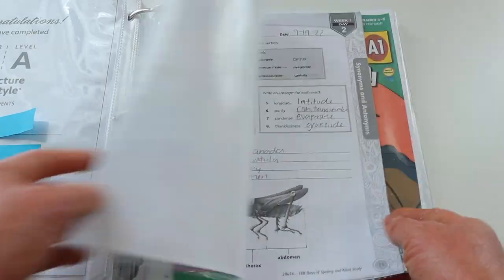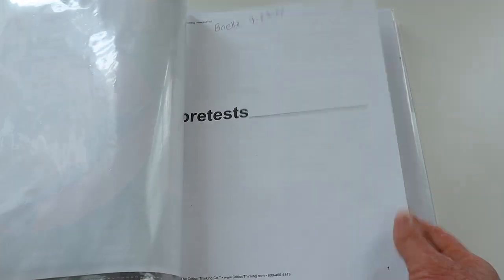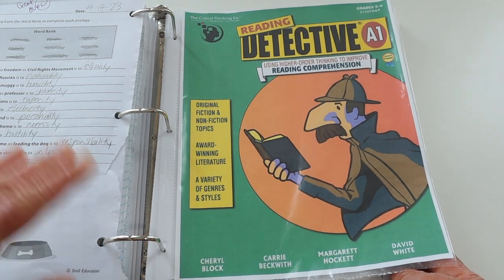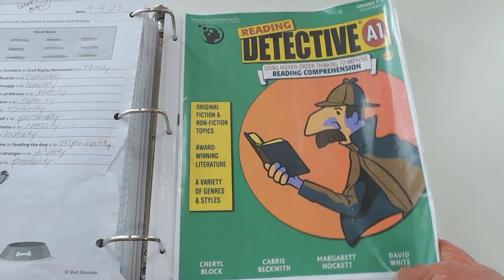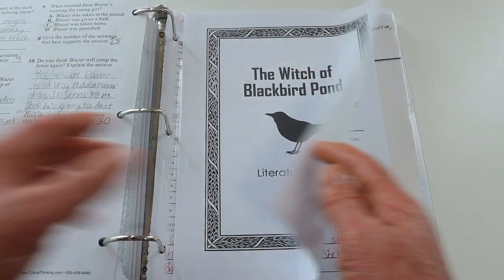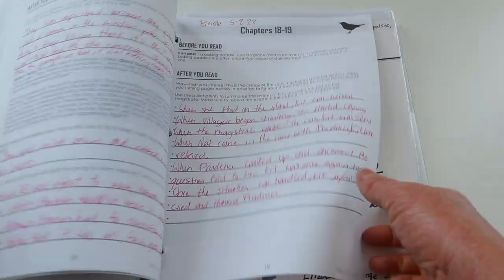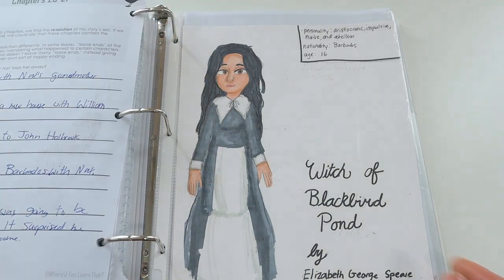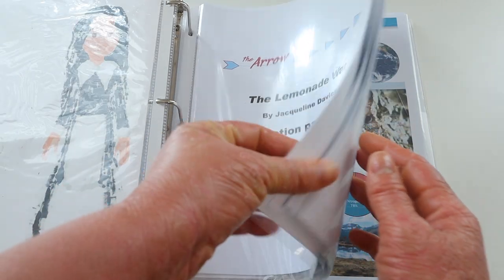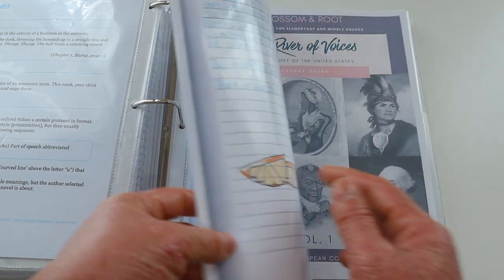I have spelling with copies and samples. I have Reading Detective — I just saved the pre-test since we're still working in that curriculum, and I'll separate out samples from this year and next year once we finish, since this book is coming along into sixth grade. I have our literature guide from The Witch of Blackbird Pond with all of her work and her final character sketch project. I also have The Lemonade War with its literary guide and some of her copywork passages.